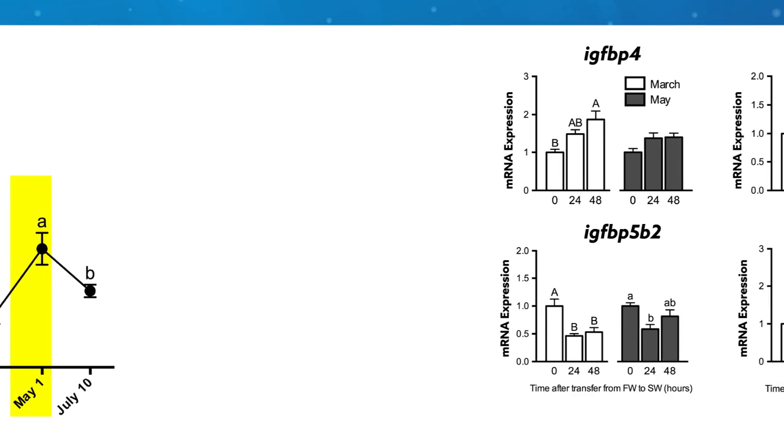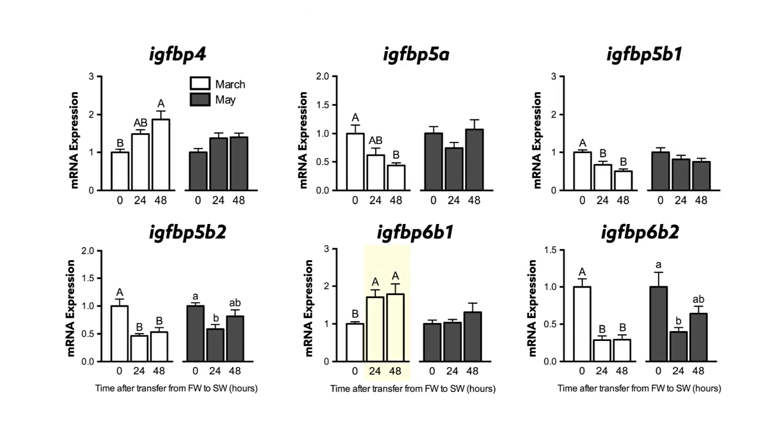Fish exposed to seawater in March also turned on expression of 6B1 as well as IGF binding protein 4, whereas 6B2 fell, along with 5A, 5B1, and 5B2. The results suggest these binding proteins are involved in regulating IGF to make Atlantic salmon seaworthy.